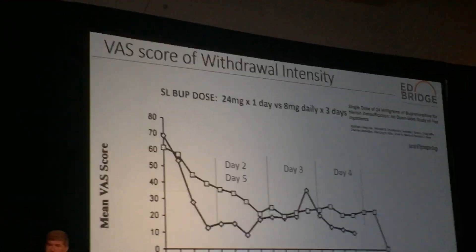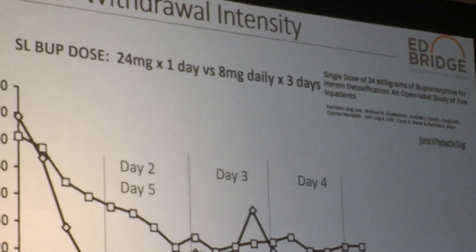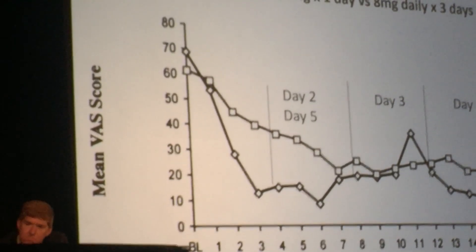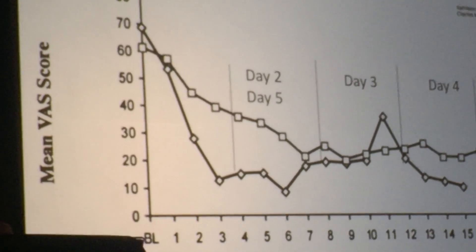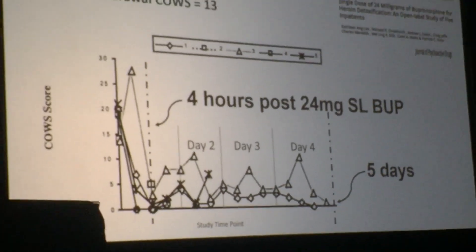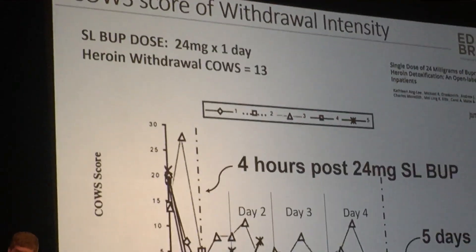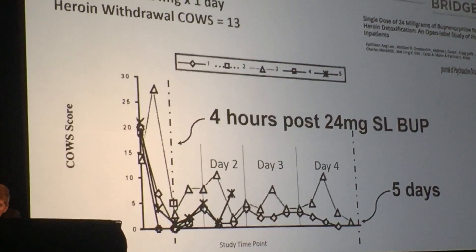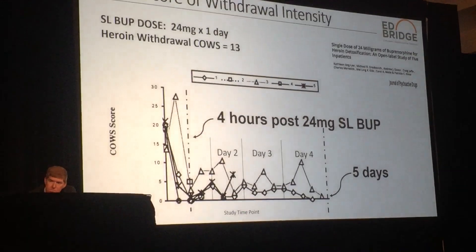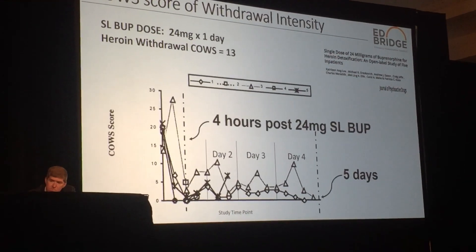What we do see — in a study by one of my mentors, Andrew Saxon at the University of Washington — is a significantly greater magnitude in reduction of acute withdrawal symptoms. The upper line shows folks who get eight milligrams; the bottom line shows folks who get 24. These are patients with heroin use presenting with COWS-13 withdrawal. You get a much greater reduction in withdrawal intensity that persists for days. This is comparing 24 milligrams single dose to eight milligrams a day — better withdrawal control with the higher dose.